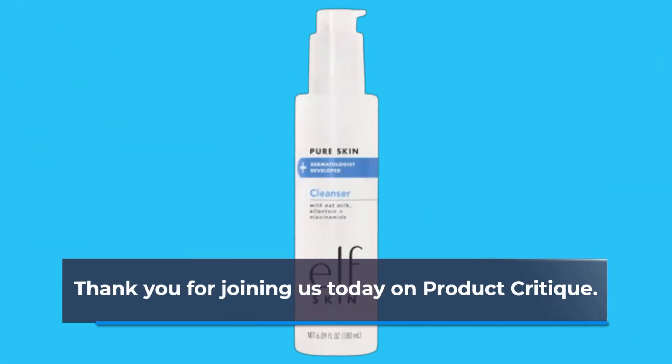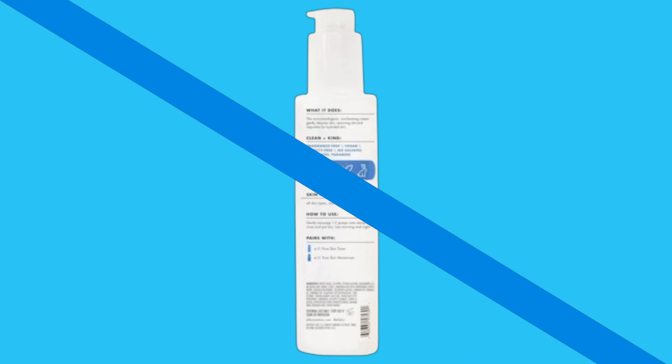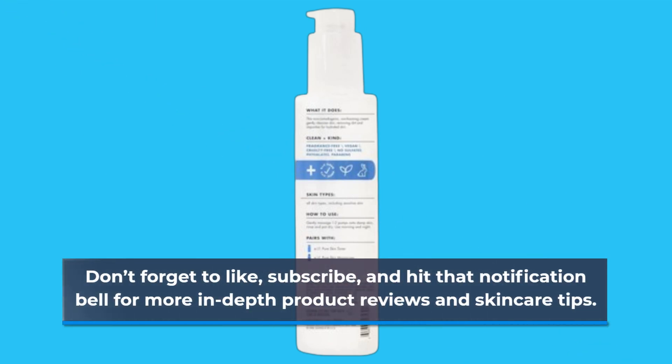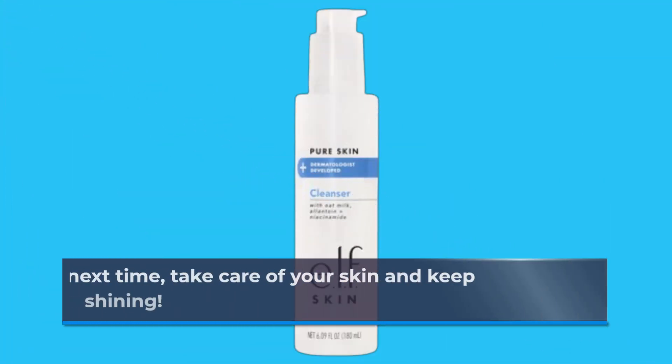Thank you for joining us today on Product Critique. Don't forget to like, subscribe, and hit that notification bell for more in-depth product reviews and skincare tips. Until next time, take care of your skin and keep shining!